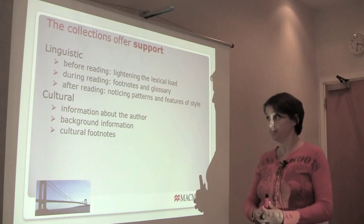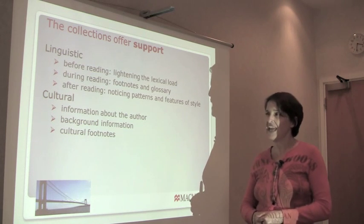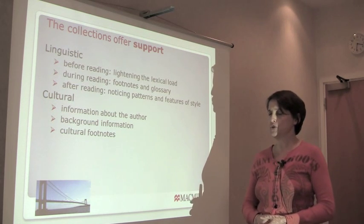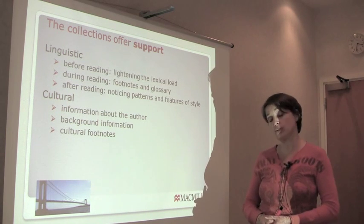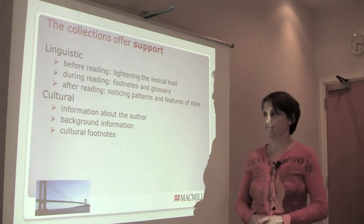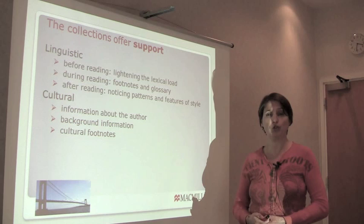There's cultural support as well — information about the author if you're interested. Not everyone is interested in the author, but a lot of people are, and it can add an extra layer of enjoyment to a story. There's also background information about the story: the time it's set, the place where it's set, or maybe some key information or feature. And throughout the stories, when there is language which is particularly culture-bound, there's a footnote to help you.